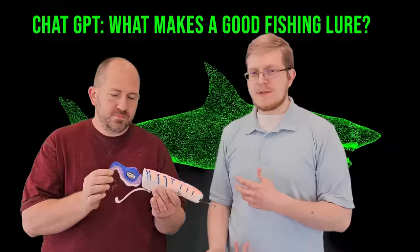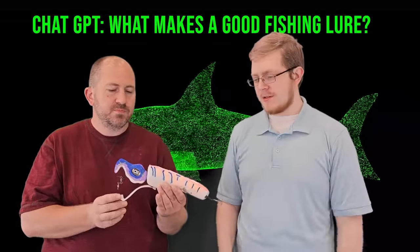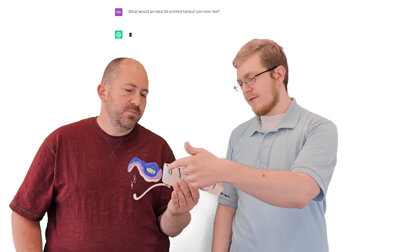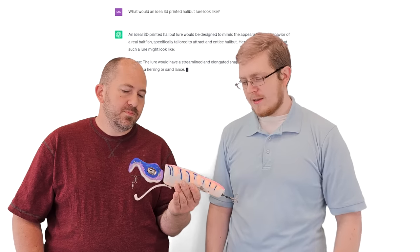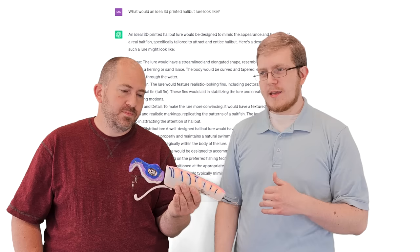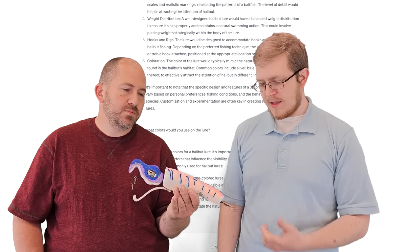So JJ, do you want to explain a little how you did it? Yeah, so basically I asked ChatGPT, which is OpenAI's text chatbot, what makes a good fishing lure, and it gave us a few different things. It needs to be phosphorescent, so it has to glow in the dark, which all of these pieces do. It has to look sort of like a fish or a squid, and it has to have hooks on it.